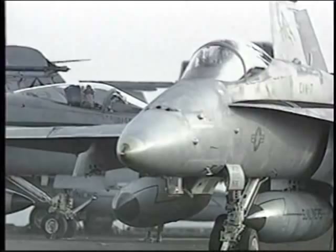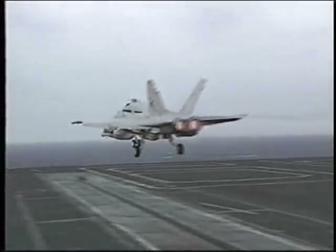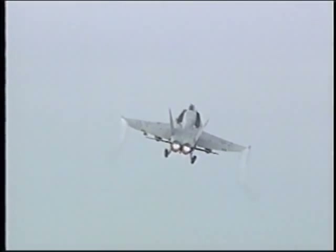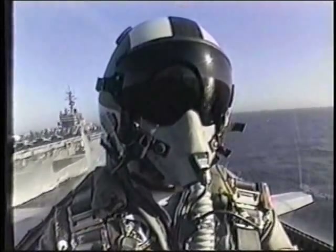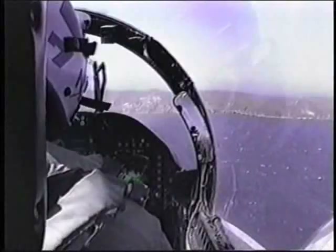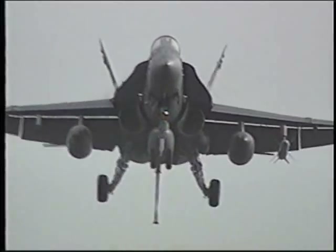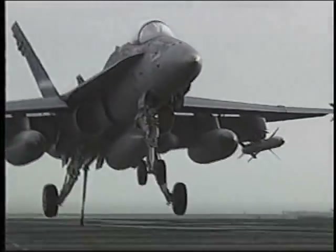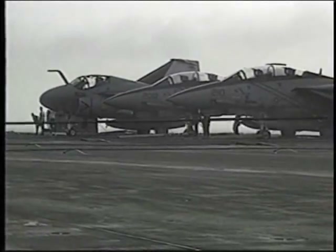Navy aircraft operate in an environment which calls for much more durable and expensive aircraft than the Air Force needs. For example, the Navy's Hornet has two engines compared to the Air Force's F-16's single engine. The reason is simple: Navy aircraft operate far out at sea, and if a single-engine airplane suffers an engine problem, it has no hope of making it back to the carrier. But if a twin-engine plane like the Hornet loses an engine, it can make it back to the carrier on just its remaining engine.